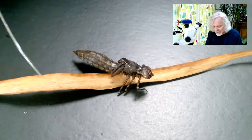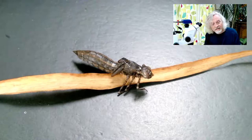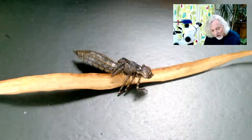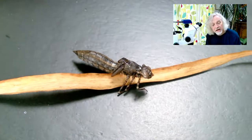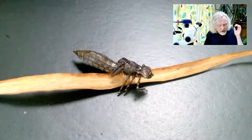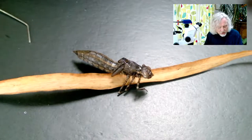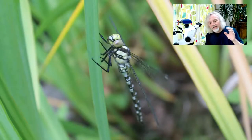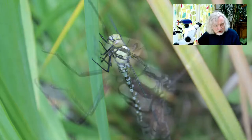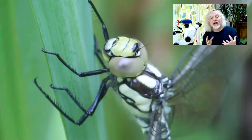This is a section of flag iris leaf — a dried up leaf that was sticking out of the pond and this was attached to it. Just nearby was the clue to what it was: this incredible creature that had literally just crawled up out of my pond, hatched out of this thing, and was sitting there drying out its wings. It is of course a dragonfly.